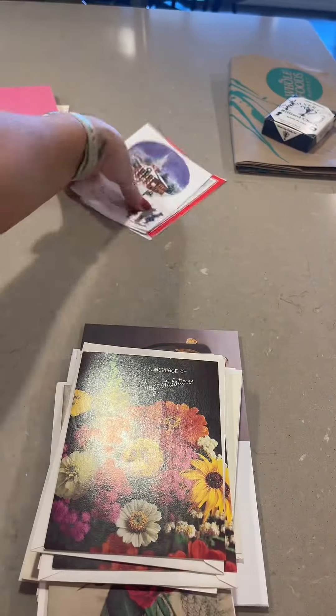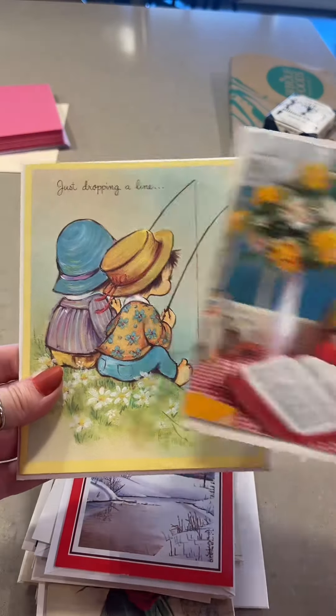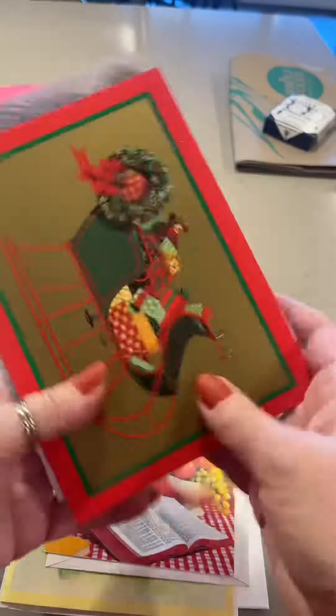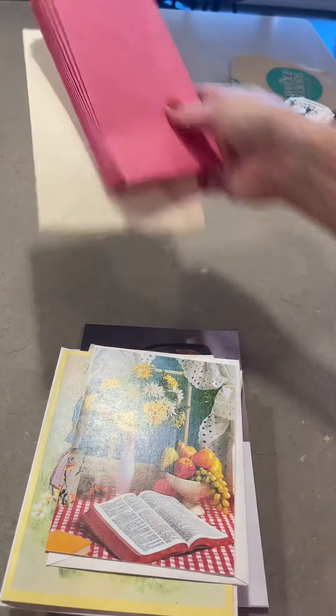I don't have any congratulations cards so I'm really excited about those finds. A couple of aged small Christmas cards, and two just thinking of you cards. I grabbed these to see if I could decorate with them at winter time because they're really cute, and then that one I also grabbed for framing, and I kept these two Christmas cards because I thought they might be cute for like the refrigerator for magnets.